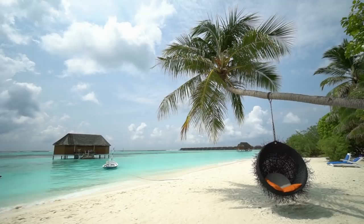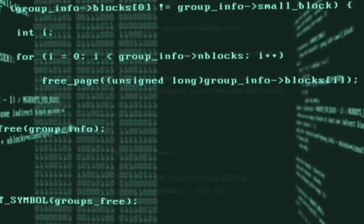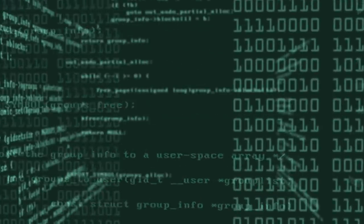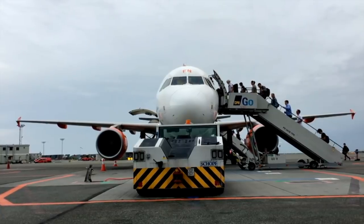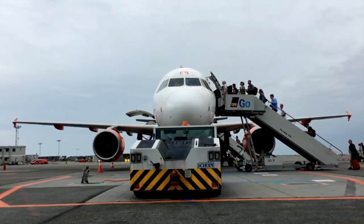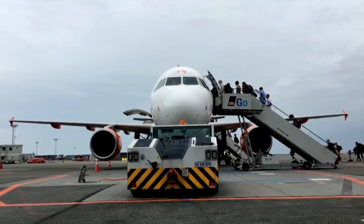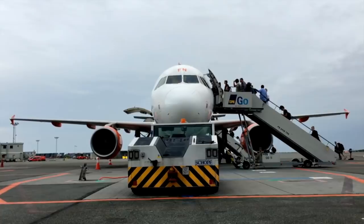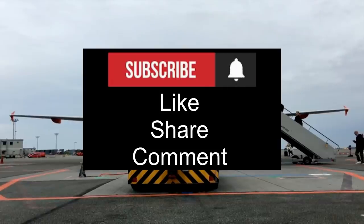The data presented in this video is taken directly from UK government announcements and official websites. For UK visa centers outside the UK, the data is taken from two service providers: TLS Contact and VFS Global, who manage and run the facilities. Please note that the information provided is of a general nature and may differ in your particular case. You should seek professional help and guidance specific to your case. Please check the description box for links to the documents and websites discussed.